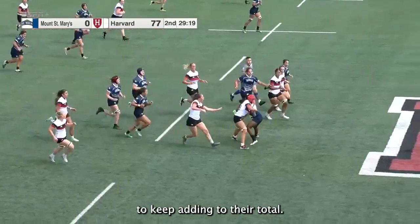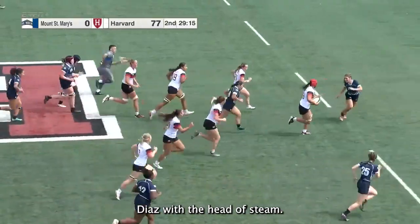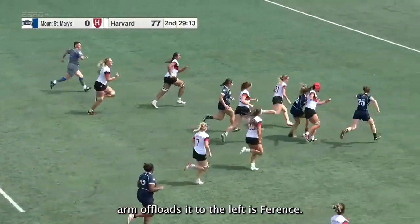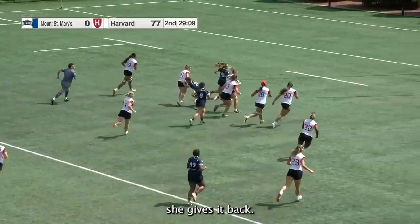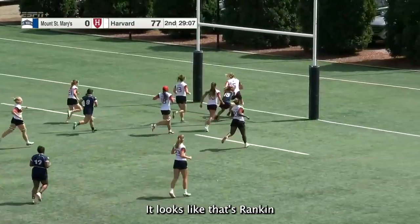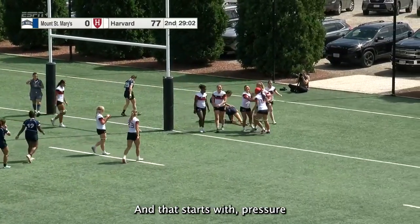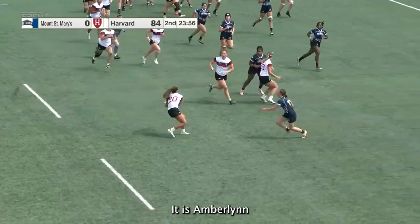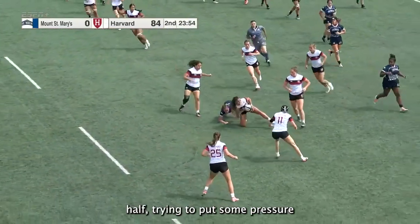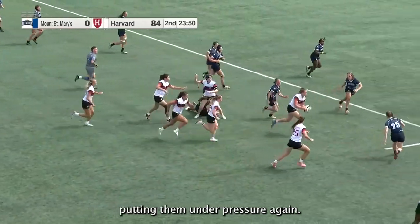Here's a chance for the Crimson to keep adding to their total. Diaz with a head of steam, stiff arm, offloads it to the left — there's Ferentz! Ferentz with some pressure, she gives it back — looks like that's Rankin, and Rankin scores! That's a fantastic team try that starts with pressure coming off the scrum. It was Amberlynn Todd, the scrumhalf, trying to put some pressure on, and that's Woodward shooting up putting them under pressure again.